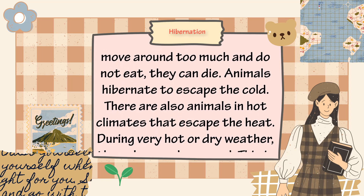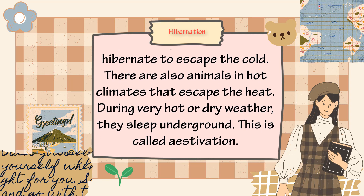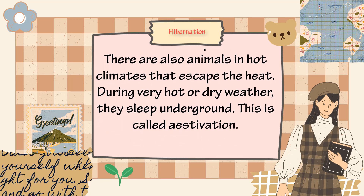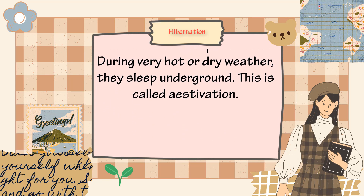Animals hibernate to escape the cold. There are also animals in hot climates that escape the heat. During very hot or dry weather, they sleep underground. This is called estivation.